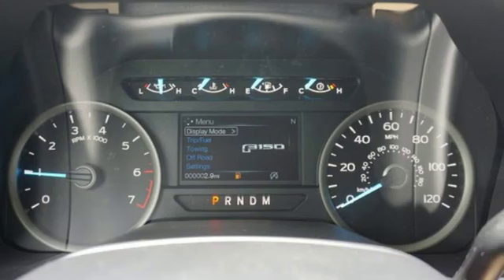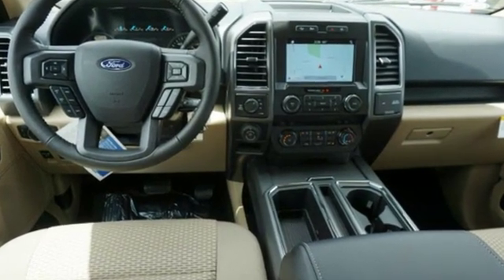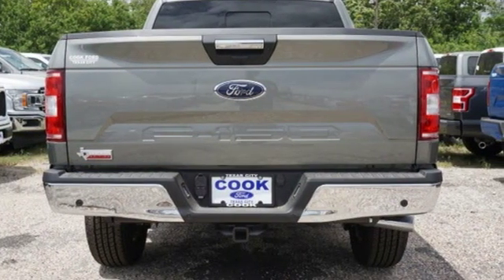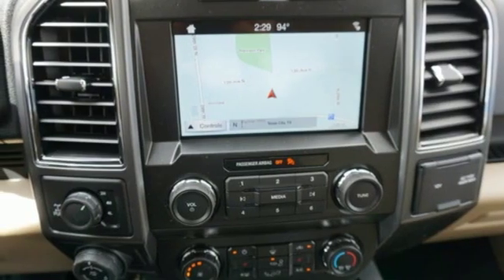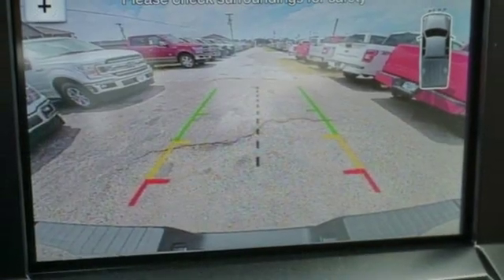It comes nicely equipped with features you'll love: integrated navigation system with voice activation, power heated mirrors, manual tilting steering column, rear parking sensors, remote engine start, manual telescoping steering column, V8 engine, active grille shutters, electronic shift on the fly, and automatic transmission.